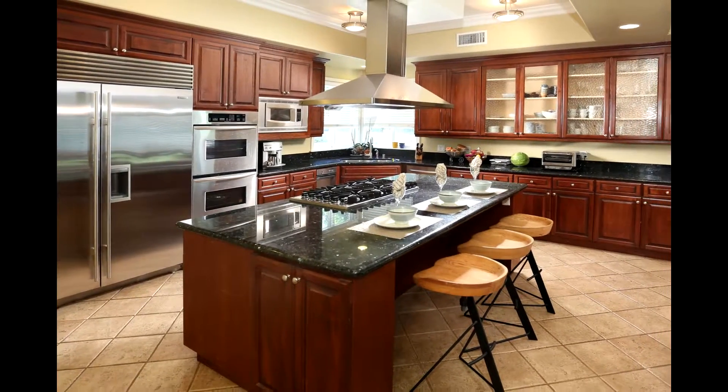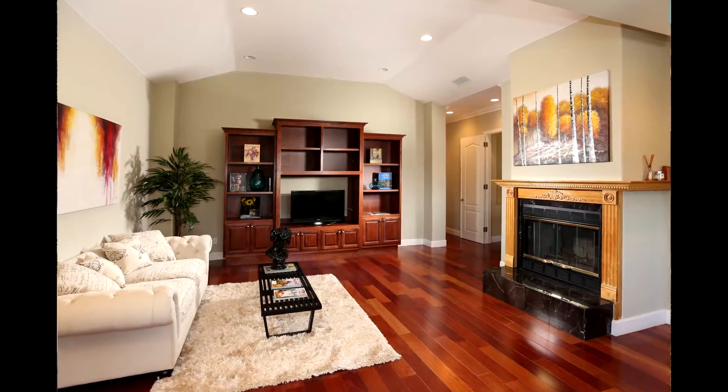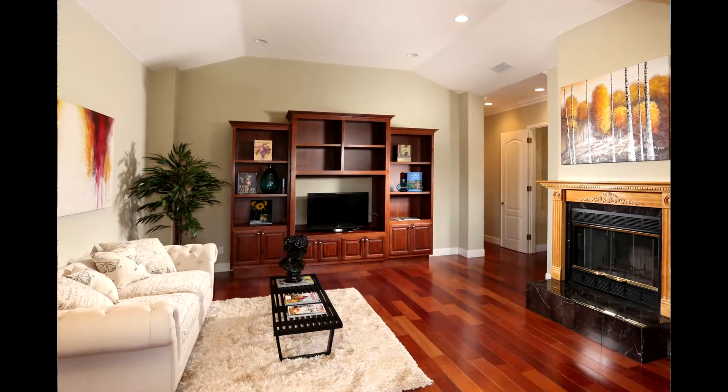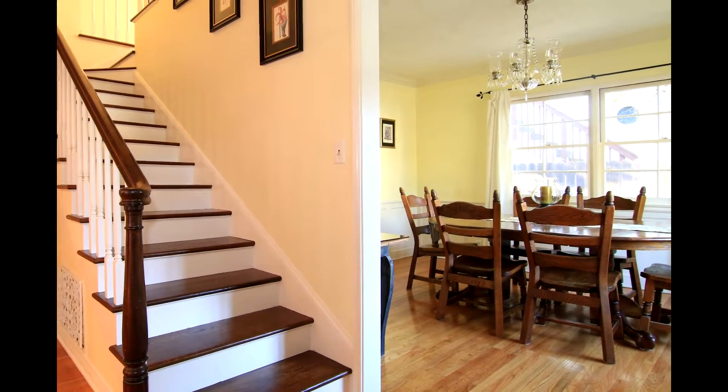Once your home is ready for prime time, we utilize professional camera equipment to photograph your home. Most homes are seen through photos online before they're ever seen in person. Proper composition, lighting, and exposure are essential to show your home at its best. But we don't just stop at photos — we use our videographer to create a virtual tour of your home.